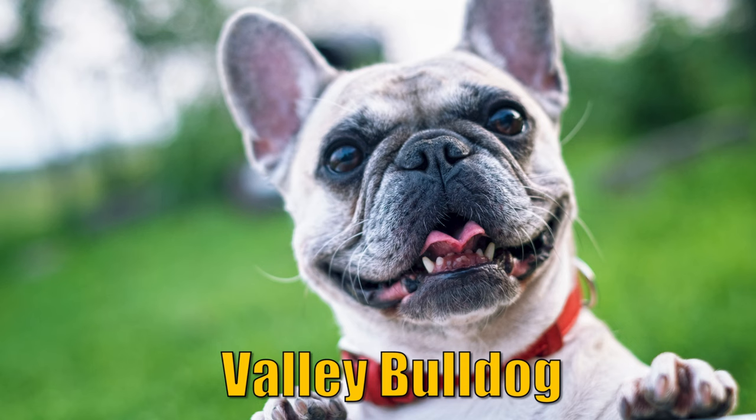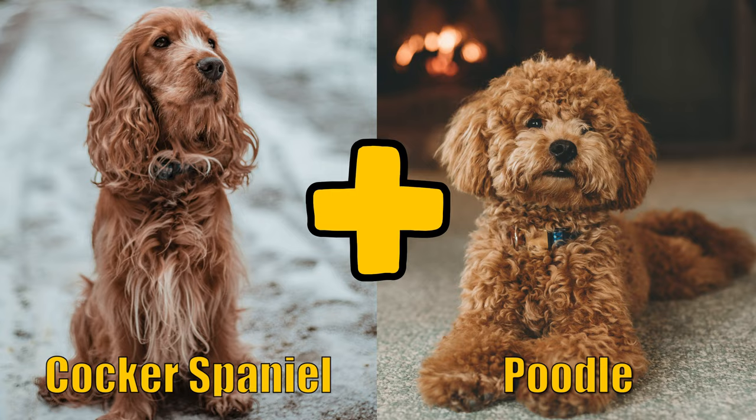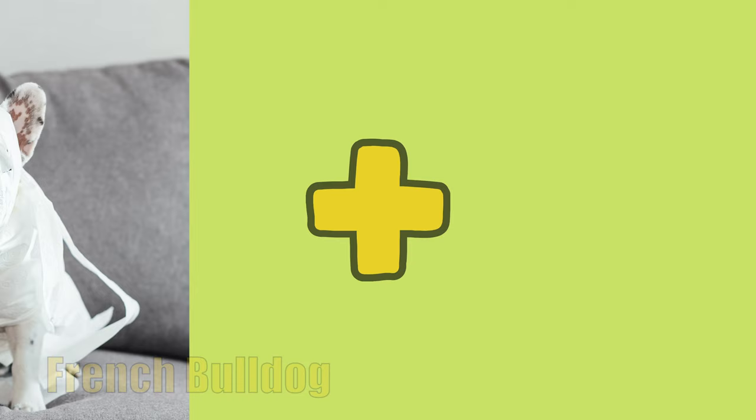The hybrid of a Boxer and a Bulldog is a Valley Bulldog. When you combine a Cocker Spaniel with a Poodle, what you get is a Cockapoo.